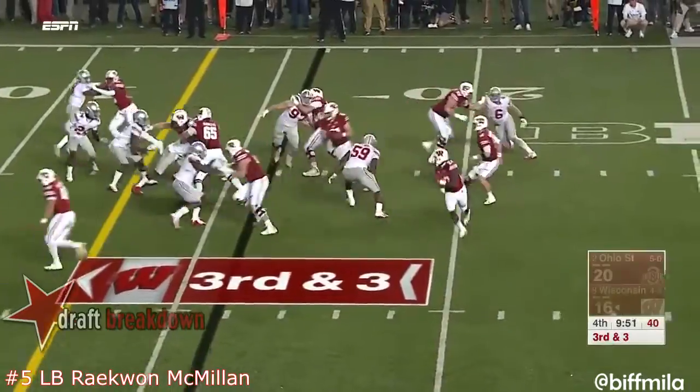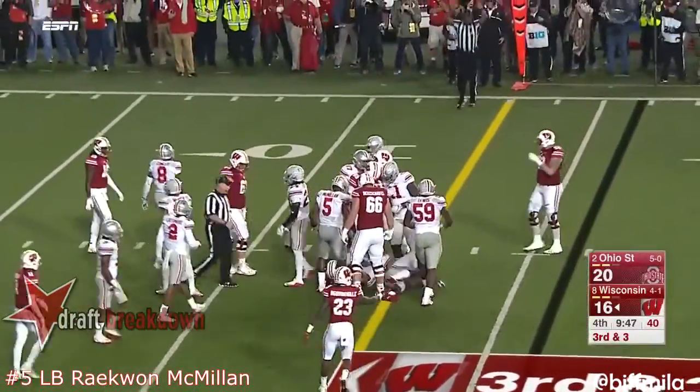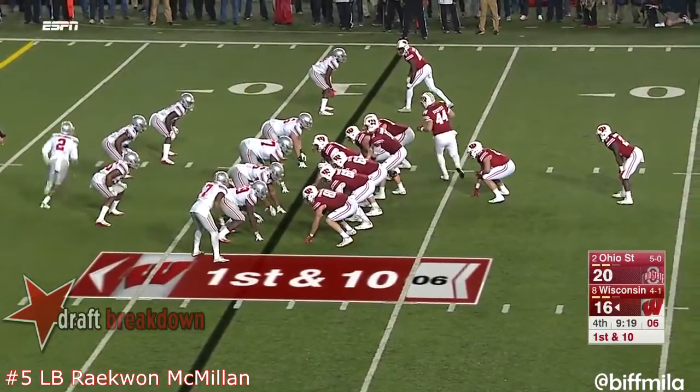They snap it at two — quarterback flips it off inside and they convert the first down. That's Ogunbowale in the I formation.